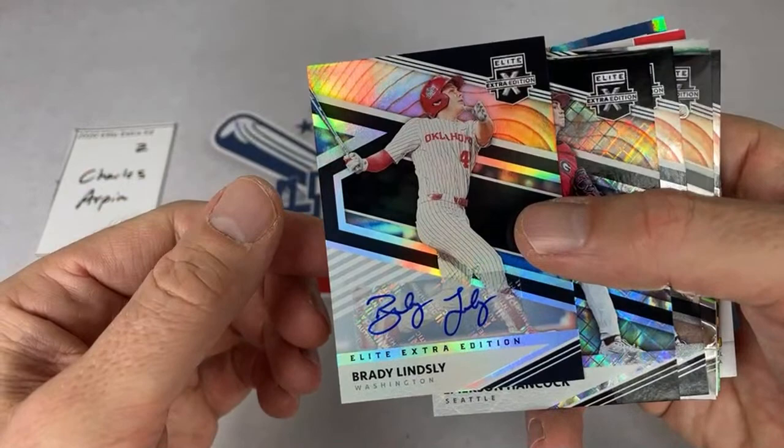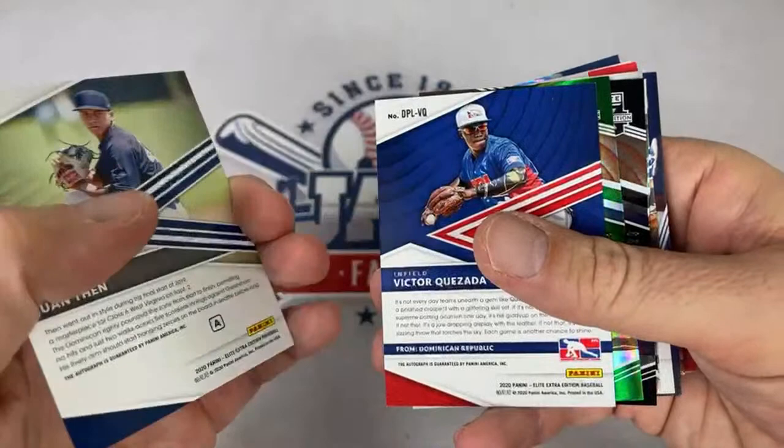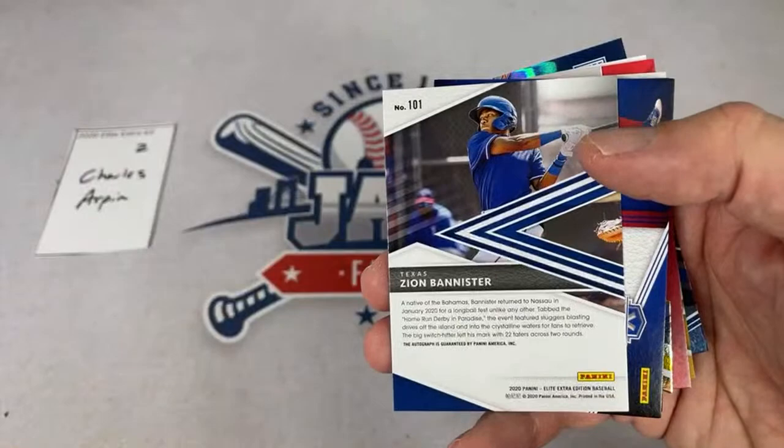Brady Lindsey is the next auto — Washington Nationals, looks like he was the 130th pick in the draft. We've got Emerson Hancock, Jack Blomgren, Jake Vogel — so many autographs. Juan Fenn, Victor Quesada from the Dominican League with a nice simple signature. Ian Bedell, Udell Brujan from the Rays, a die-cut card of Xavier Warren, and Zion Banister.